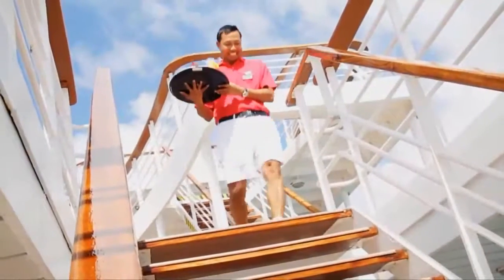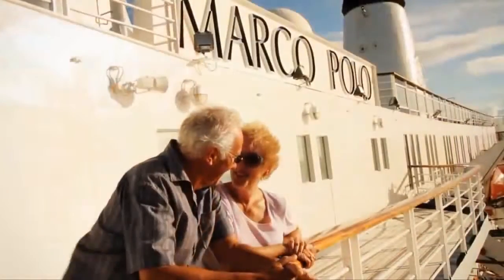We look forward to you choosing a Cruise and Maritime voyage and look forward to the pleasure of your company aboard Marco Polo in the near future.